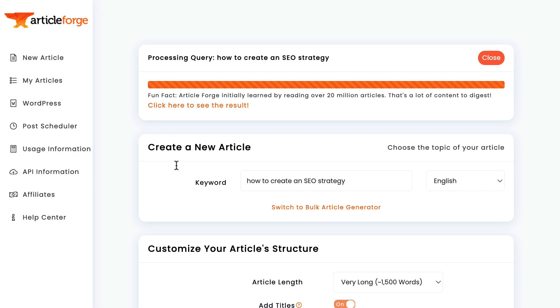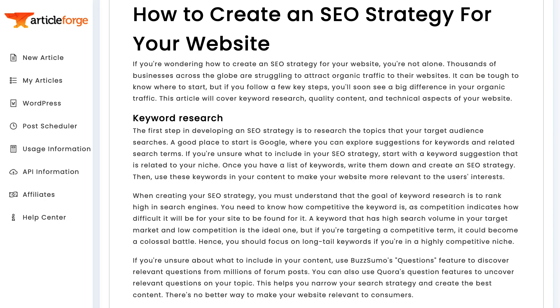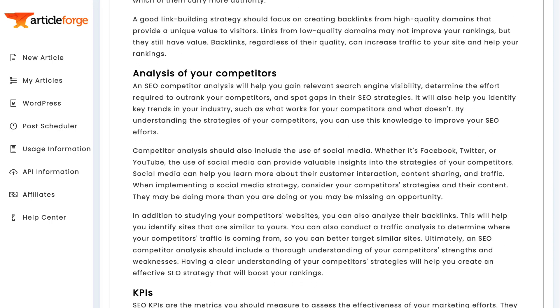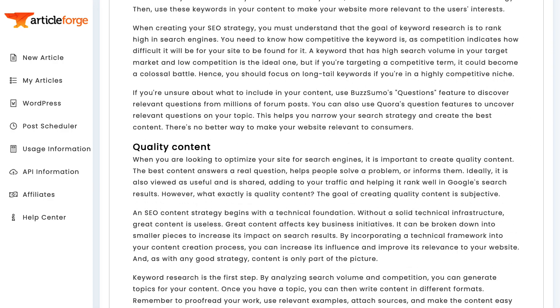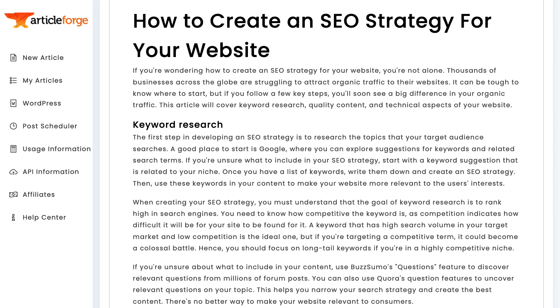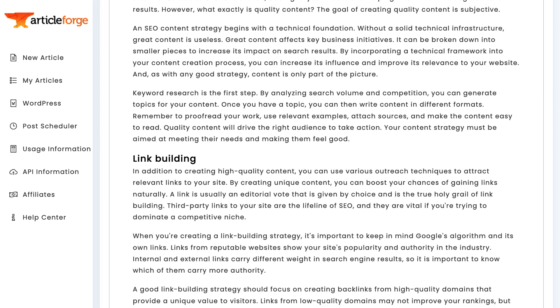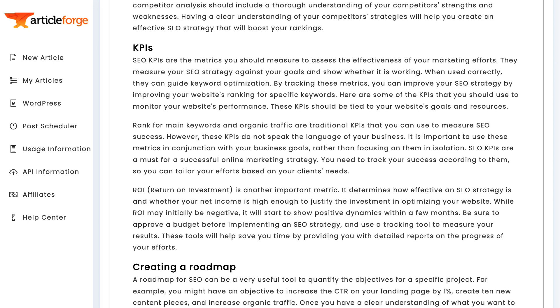I bet you thought there was going to be more work than that. Here's the article page and here's our article. As you can see, the article talks about keyword research, quality content, link building, competitor analysis, KPIs, and finally, creating a roadmap — all as the essential parts of an SEO strategy. In the intro paragraph, ArticleForge introduces several of the topics we will be discussing. Then in the first section, it gives the actionable advice of using Google, BuzzSumo, and Quora as tools to help you do keyword research. In short, ArticleForge wrote a high-quality and completely unique long-form article about exactly what we wanted. It was on-topic, accurate, and informative, and the whole process just took a single click.